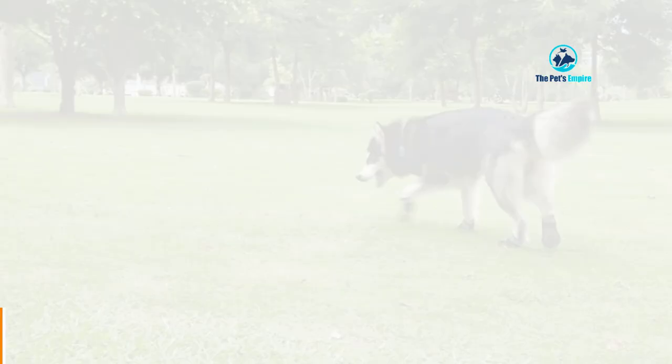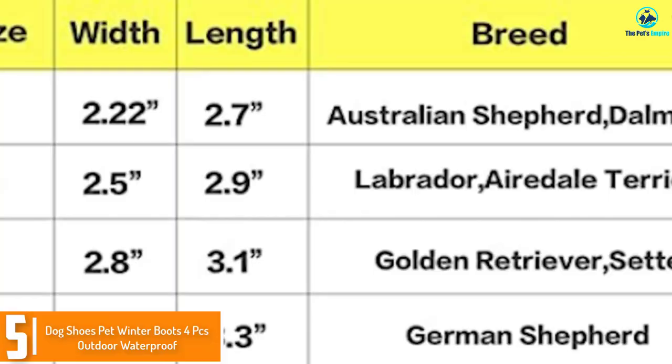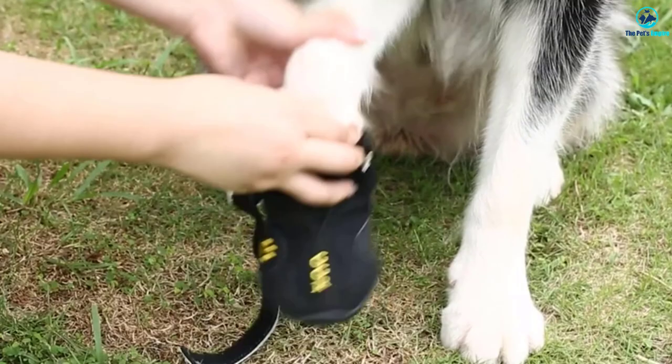Starting at number 5, we have the Dog Shoes Pet Winter Boots 4pcs Outdoor Waterproof. Are you looking for dog shoes that will keep the debris out? This dog shoe is made of tough materials and keeps the paws clean and cool. This is water resistant and provides good traction to your canine mate.